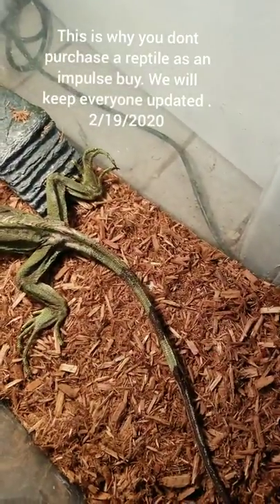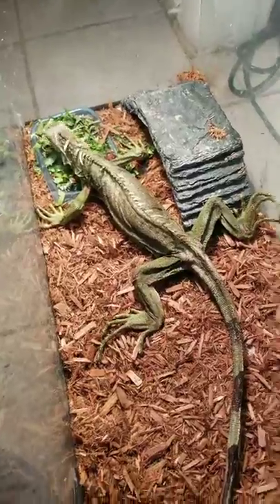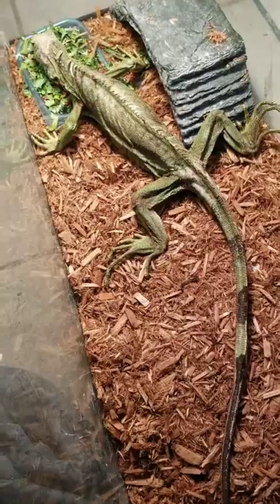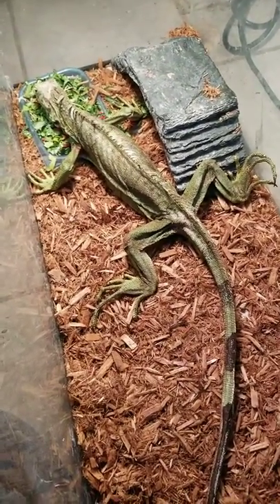Alright everybody, we got a phone call today regarding a green iguana, a bodcot that was rather sickly as you see. We went and picked her up immediately to try and help nurse this beautiful creature back to health.